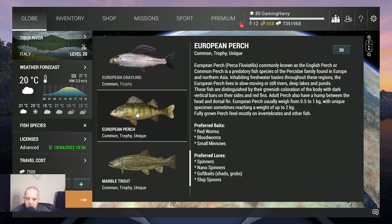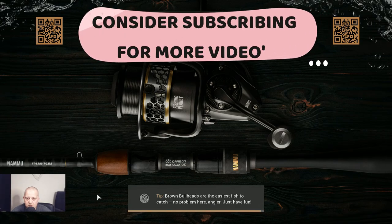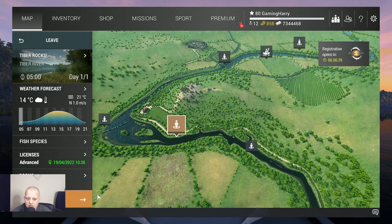It's not a hot spot — you also catch other fish — but this is a spot where I think you can catch the trophy and unique. Let's travel to Tiber River, Italy, and when we're there we'll talk about the time I catch them and what gear I'm using. My cam was hanging again — I have no idea why.